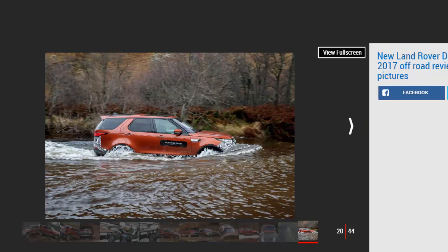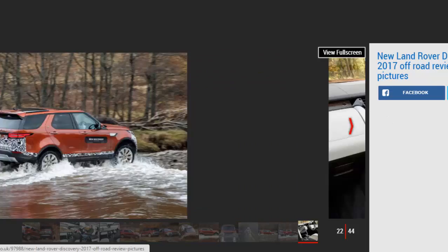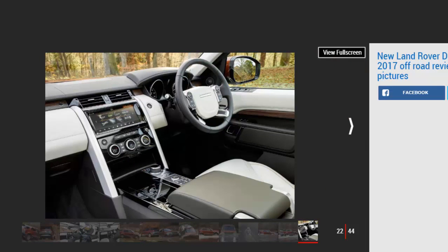However, the interior is far from utilitarian, and sat in the high-set driving position you could be fooled into thinking you're in a Range Rover. Not only does it get the same steering wheel and switchgear, it also has a similarly premium feel, with top-notch materials and robust build. The impression is only reinforced when you prod the starter button and the familiar 255BHP 3.0-liter V6 diesel fires into life.